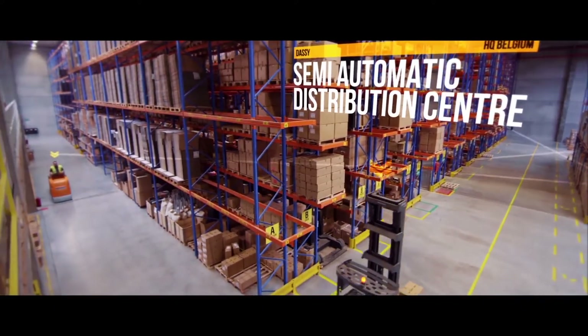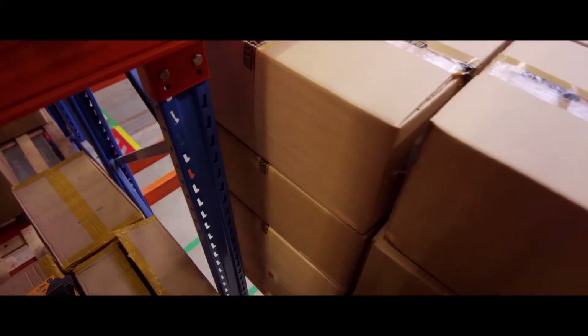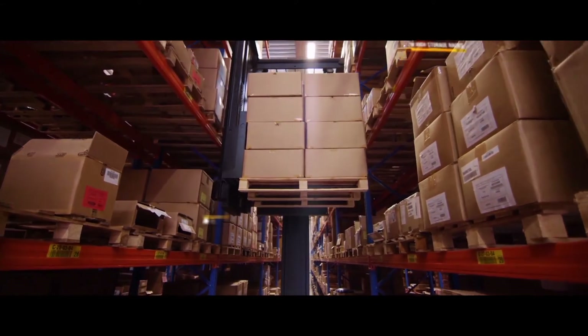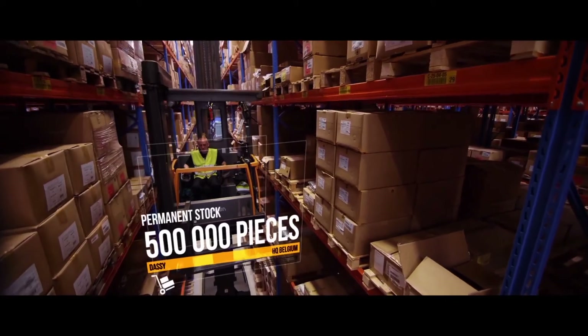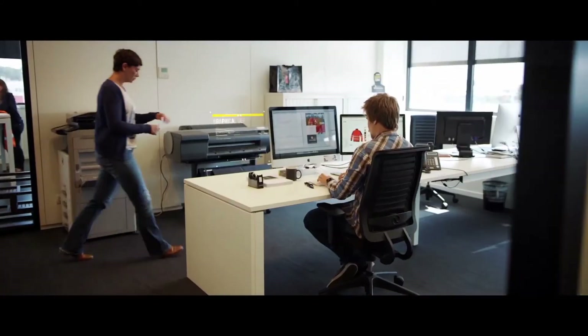Back in Belgium, the goods are stored in our semi-automatic warehouse. Thanks to efficient stock management and fluent logistic processing, we are able to quickly respond to the needs of the professional market. Our marketing and graphical team handles the design of the catalogue, website and mailings.